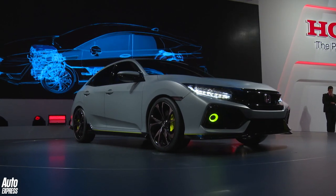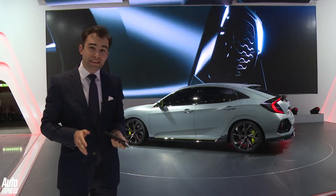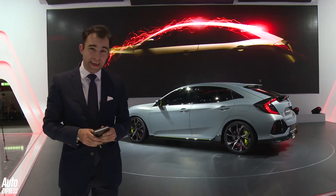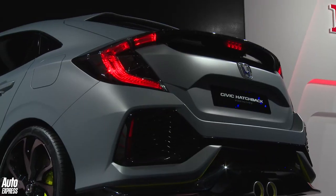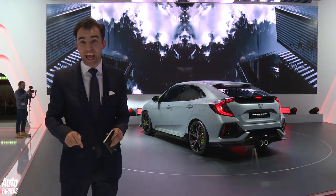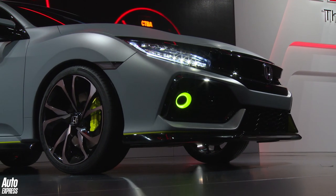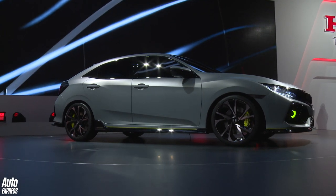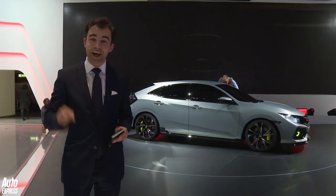This is probably the most important car for people like you and me, because it's probably going to be the next Honda Civic. For the time being it's just a design concept, but Honda has a habit of putting its design concepts largely unchanged straight into production. There'll be a choice of engines from 1.0 litres, 1.5, and some diesels. But most importantly of all, there will be a Type R along at some point.